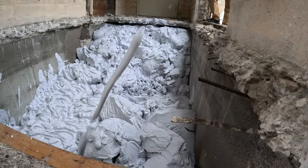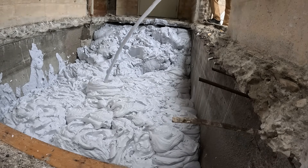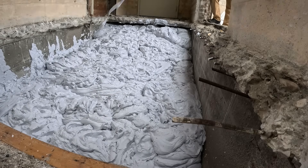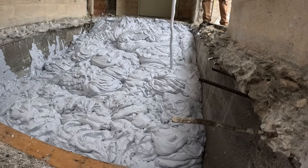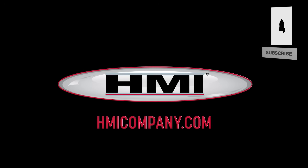For challenging voids where weight, access, and safety matter, fill foam proves its value every time. Whether you're dealing with mines, culverts, tunnels, erosion, or large-scale voids, fill foam provides the safest, most efficient, and most reliable way to fill and stabilize underground cavities. Learn more at HMICompany.com.